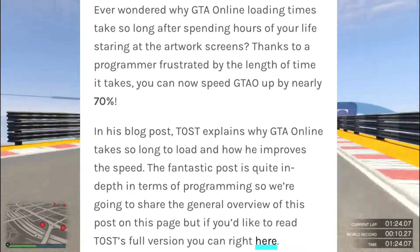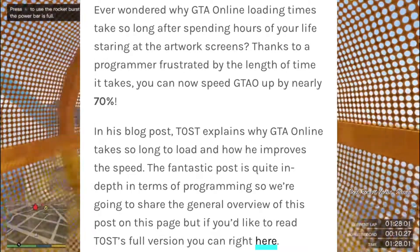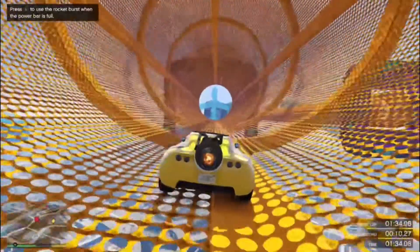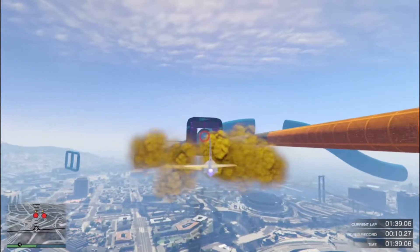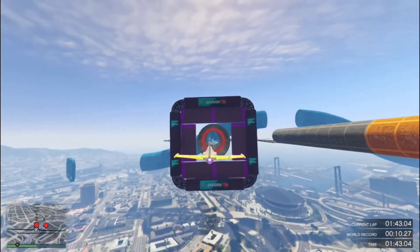If you'd like to read the full version, you can go right here — I'll leave the entire article in the description if any of you want to check it out for yourselves. Personally, I cannot believe a fan actually figured out how to lower the time to get into GTA Online.